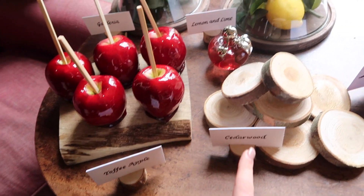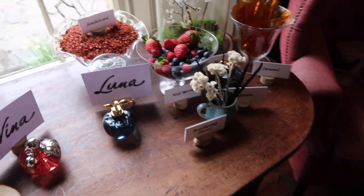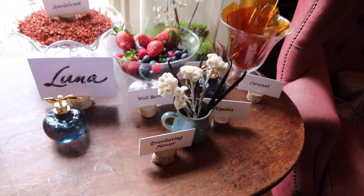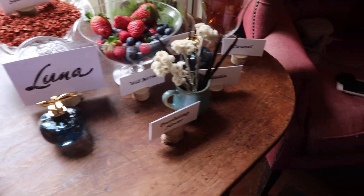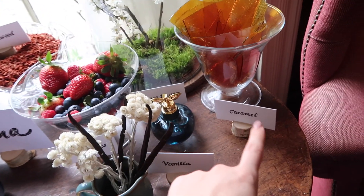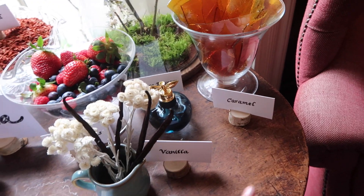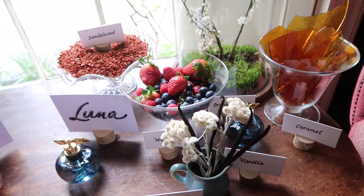For Nina, you have toffee apple, cedarwood, lemon and lime, and then gardenia. Over here with the Luna fragrance, you have everlasting flower, wild berries, vanilla, caramel, orange blossom, and sandalwood. It's the caramel that definitely makes me love this — this is one of my favourite perfumes — it has caramel along with vanilla as well, and it is so beautiful.